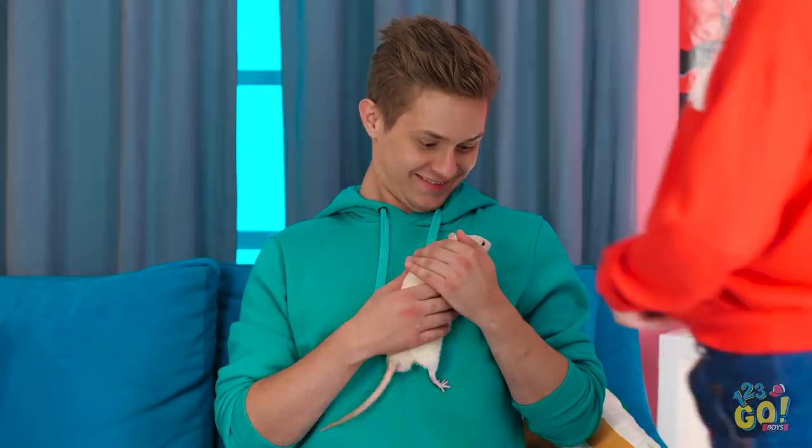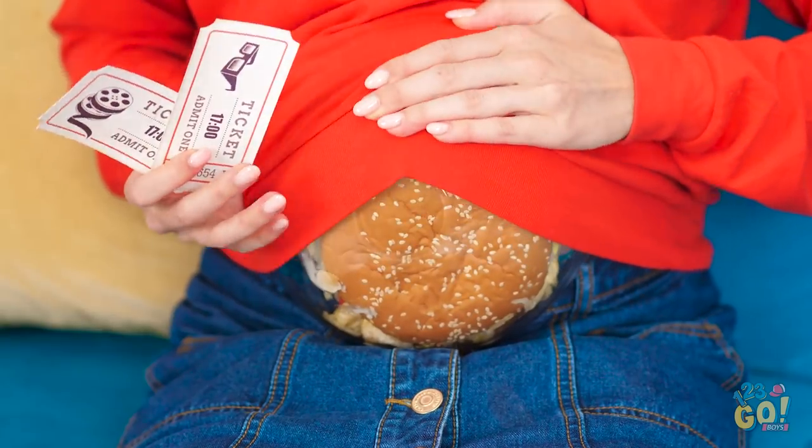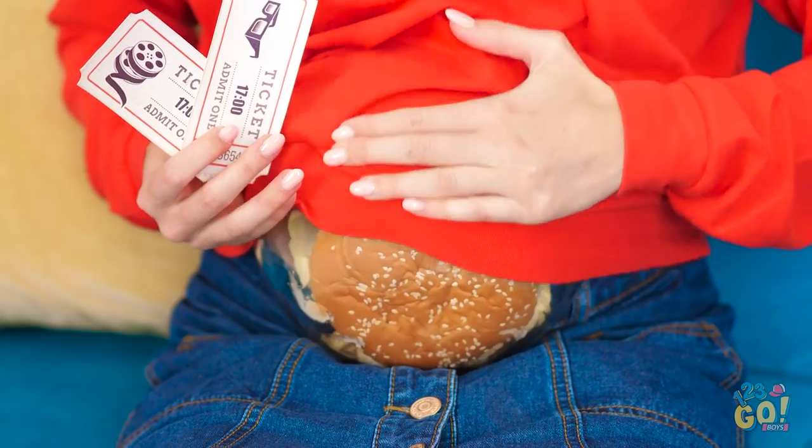Who's the cutest little rat? You are, that's who. Actually, do you want to catch a movie? Do you want to tell me something first? Calm down, it's just dinner. We can sneak it in now. Let's go!